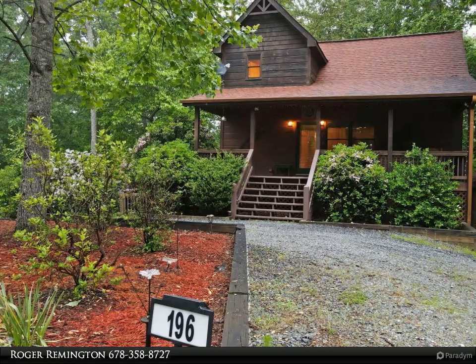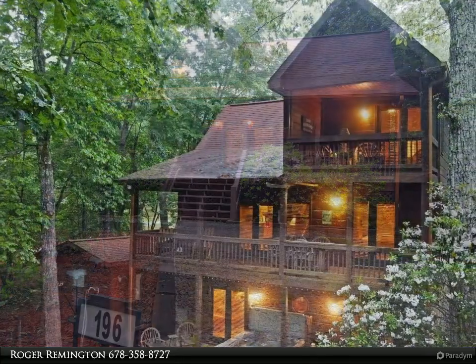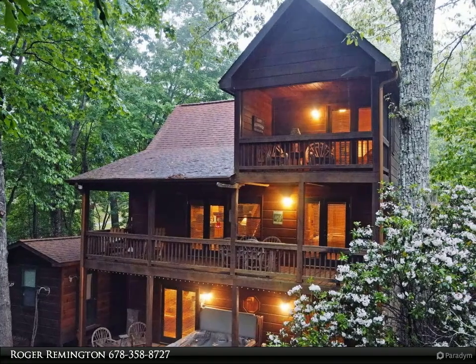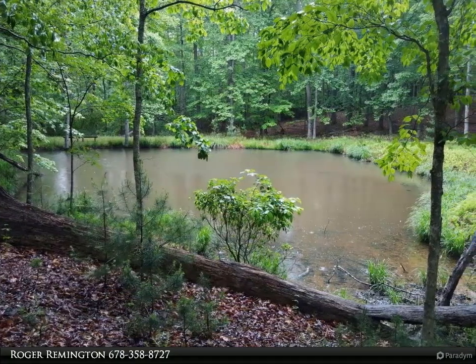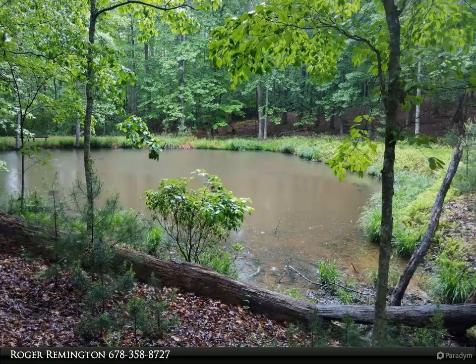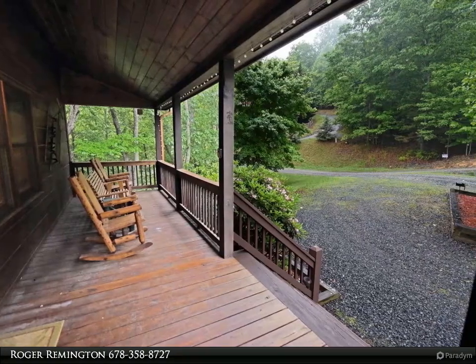This Coldwell Banker High Country Realty property video is presented by Roger Remington. A true mountain experience with the rocking chair front porch, this luxurious mountain cabin boasts a flowing open floor plan, three levels of living, an all-wood interior, soaring cathedral ceilings, a rock fireplace, hardwood floors, and much more. This includes three lots totaling 5.25 acres.